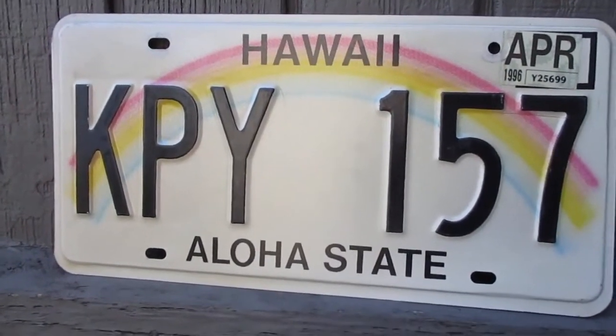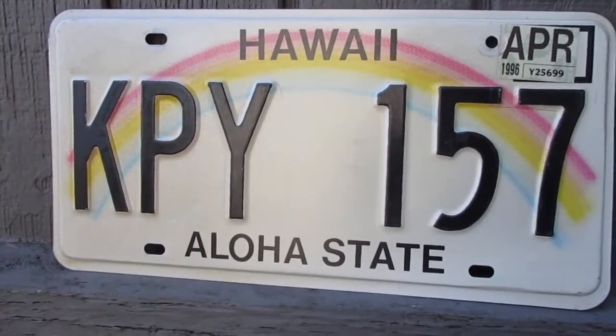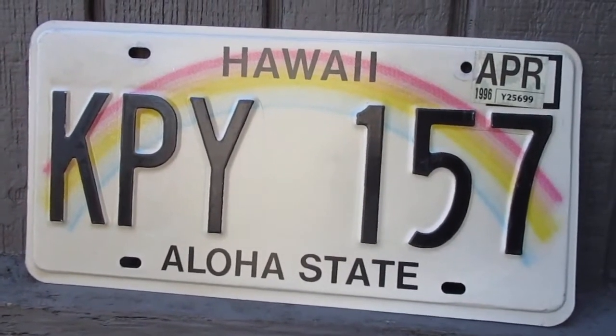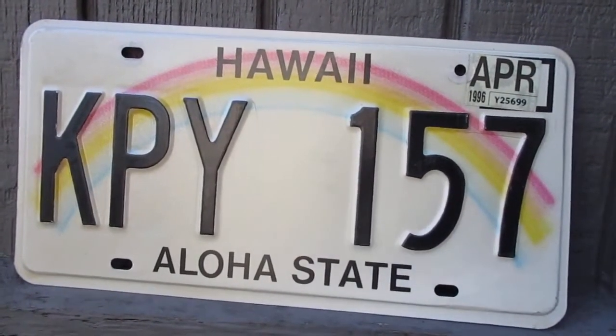Hey guys, what's up? Today we're going to take a look at the Hawaii Aloha State License Plate. This license plate was first introduced in 1991, and it has been used ever since as the standard license plate in Hawaii.